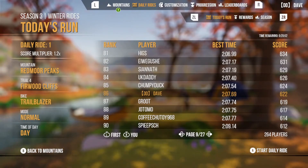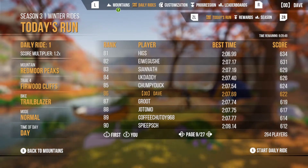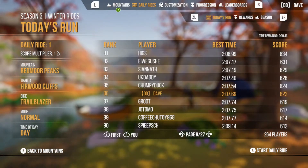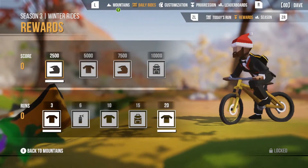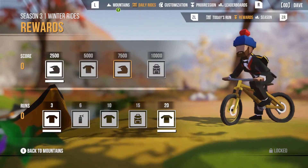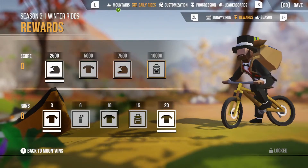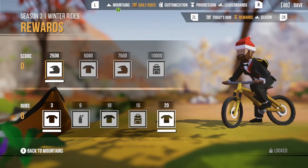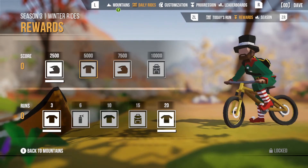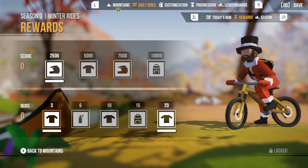Okay, so there we have it - I'm ranked 86. Other people will probably play and beat me, I'll get lower. But if I were to stay at 86, I would get 622 points, so that would get me somewhat closer to the first reward. But this season must last longer, because at 10,000 points, that's crazy. But anyway, that'll be it for today guys. Thank you so much for watching, see you next time, bye bye!